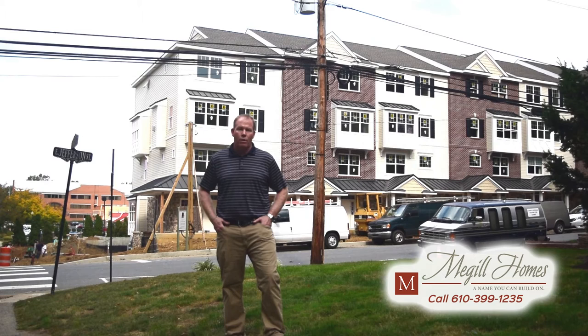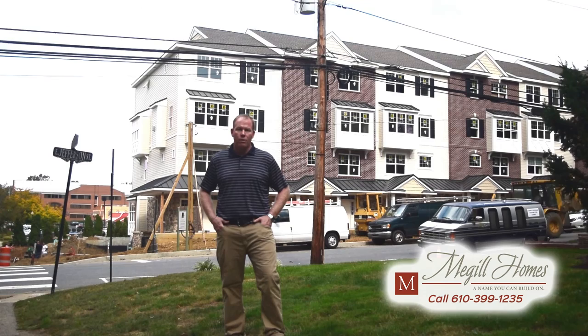This area of Chester and Delaware County is famous for the small towns that we have — between Media, West Chester, Kennett Square, and Phoenixville. Some of these projects are starting to come together and are a really great opportunity for someone that wants the finishes of a high quality home but the convenience of living downtown. You can come out and see us at Jefferson Square Media.